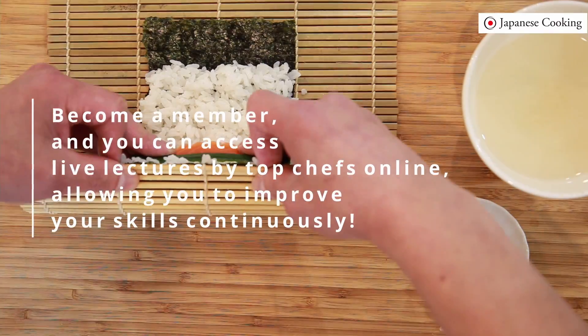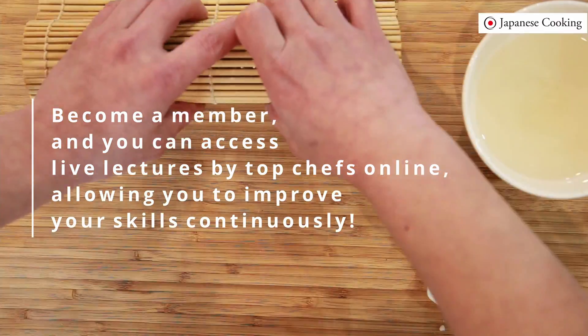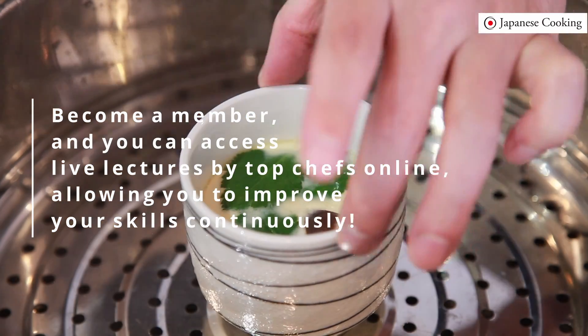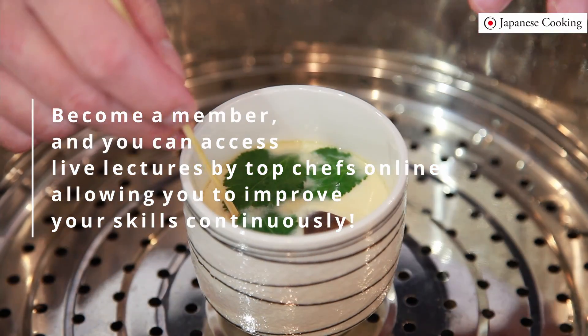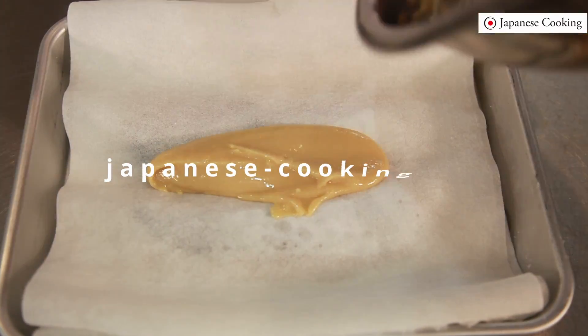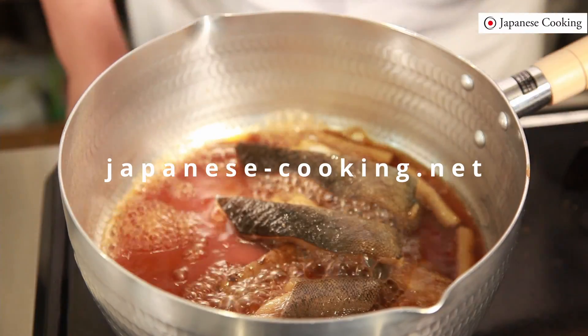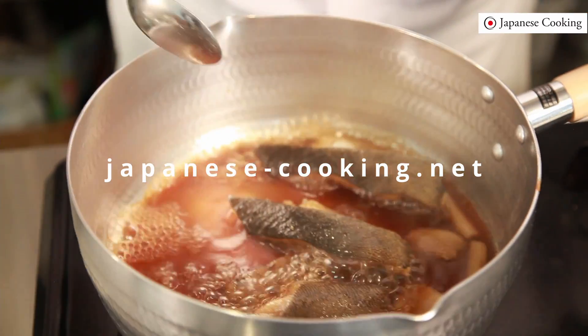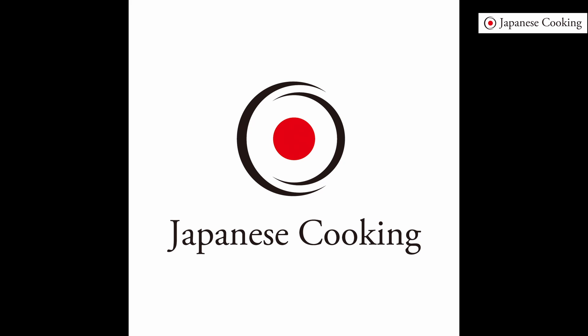You can also ask questions in online courses and receive full follow-up support from our experts and instructors to ensure your thorough and pleasant understanding. Join Japanese Cooking Online to systematically learn the fundamentals of Japanese cooking and take on the challenge of new possibilities with us.